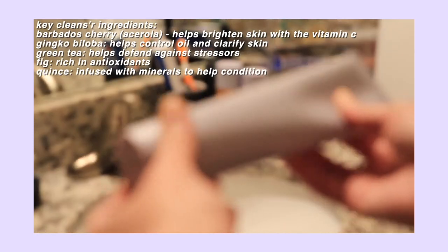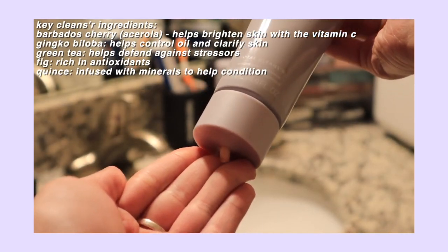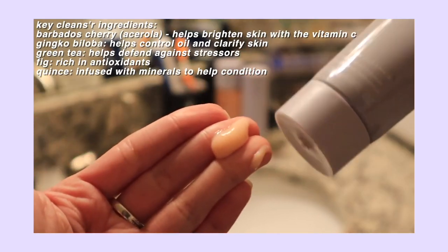All you do to use this cleanser is turn the top and it squirts right out onto your fingers or hand, and you can just lock it closed. I feel like that's an amazing and innovative way to have a facial cleanser, because most of the time it's either pumps or flip upside down and squeeze. I really like the lock technology on this bottle because it also feels like nothing gets into the bottle when it stays in the shower, which is where I keep mine.